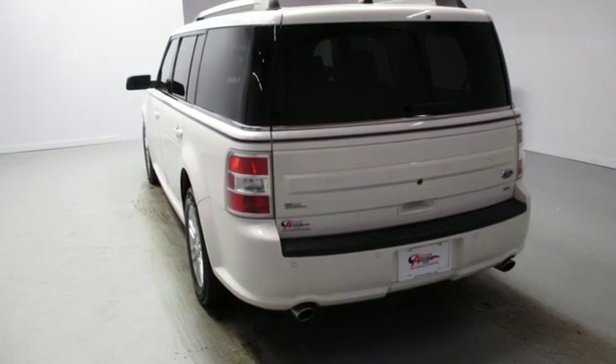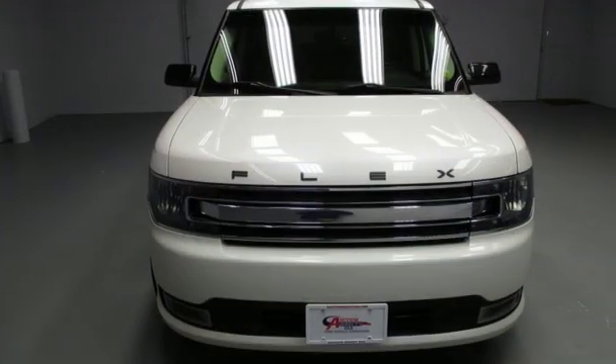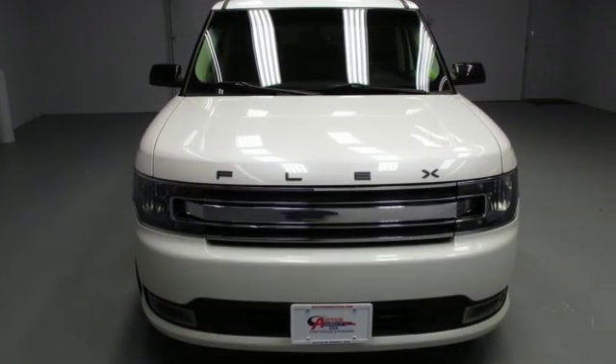Ford has won over millions of loyal customers with a wide range of value-driven vehicles. Take it for a test drive today.